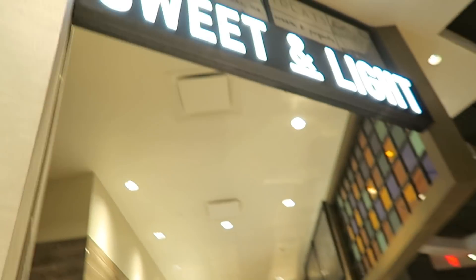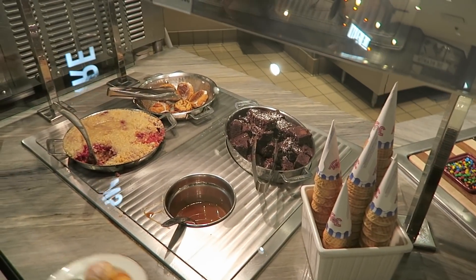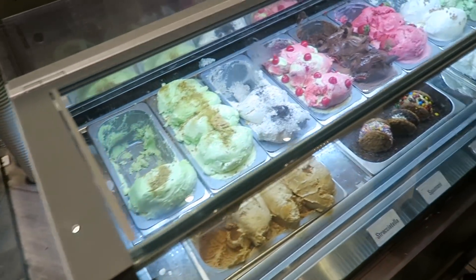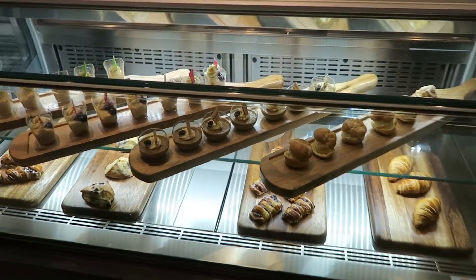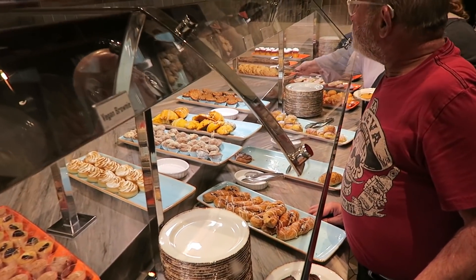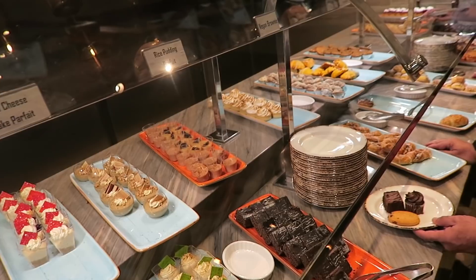We're gonna come over here to the sweet and light section. We got some soft serve ice cream and hot fudge brownies, some dessert toppings — those look really good, I'm gonna have to grab one. We got a mix of all different kinds. Dessert section looks really good. Some more cookies and stuff like that. Looks like they got everything you need for dessert.